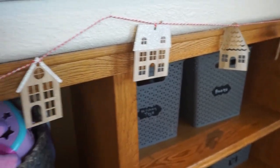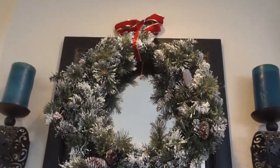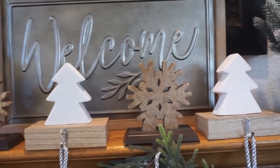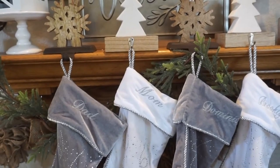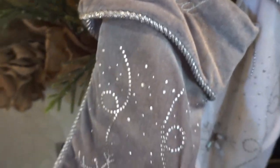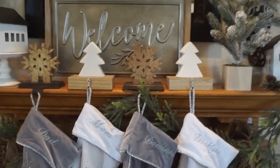On the mantle I have a huge wreath from Michaels with a little bow. The mirror and welcome sign I always have up — those are from HomeGoods. Little stocking holders and trees are from the Target Dollar Spot, as are the houses. The garland is from the Target Dollar Spot and the burlap garland behind it is from Hobby Lobby. Our stockings are from Personalized Mall — Dad, Mom, my son Dominic, and Rookie.